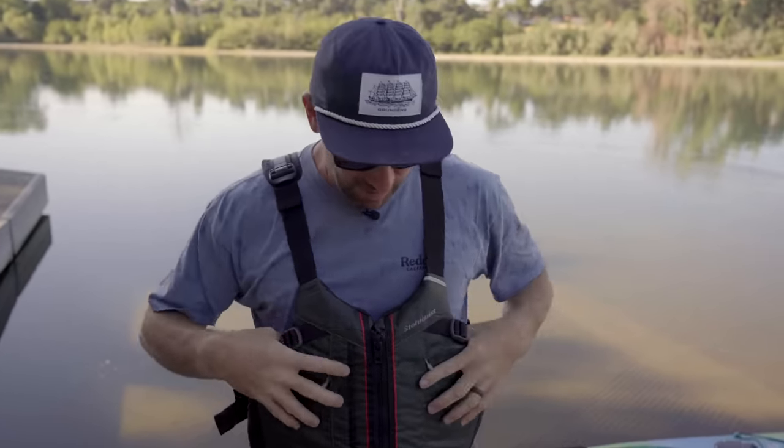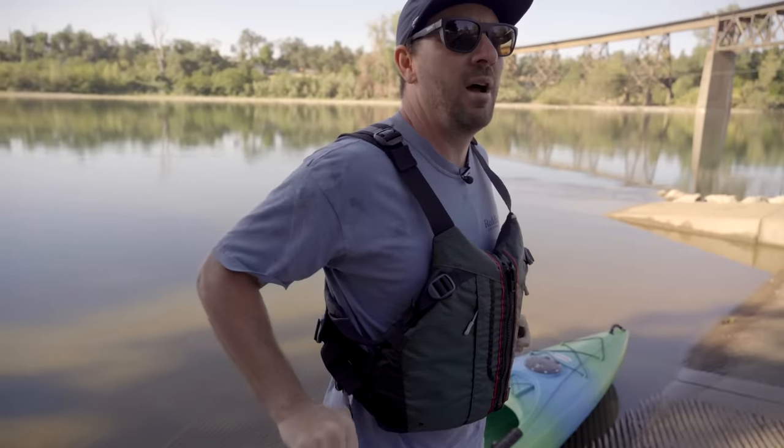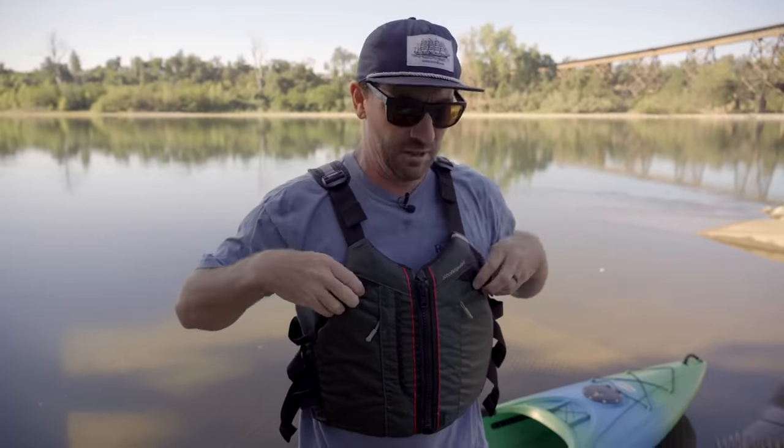Next let's talk about life jackets. If they're not adjusted properly when you hit the water, these things will go up around your head — and that's what we don't want. What I like to do is get the life jacket low on your body and then start from the bottom and work your way up, tightening the straps to where they're snug but not choking you out. You want it comfortable enough that it's not going to ride up, but not so loose it's not doing its job.